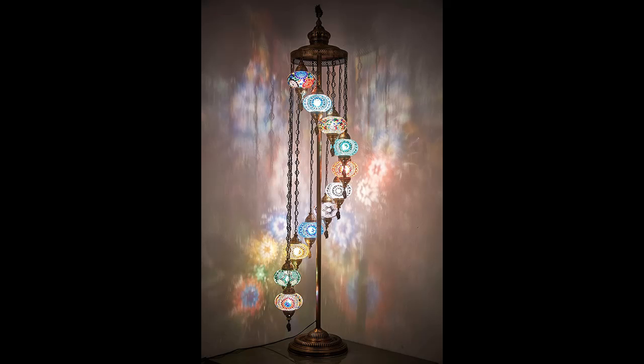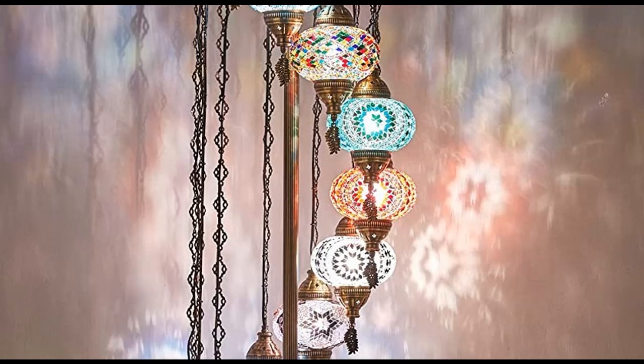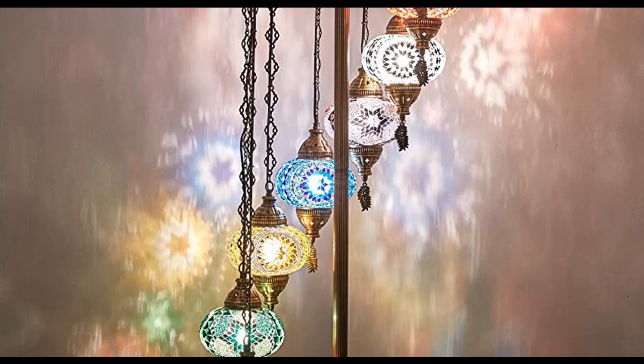Turkish-Moroccan Mosaic Floor Lamp. 100% handmade in Turkey. No expert installation or setup — plug in within minutes. Antique brass color metal body. Decorated chains with an on/off switch. Colorful handmade shades made with hand-cut glass mosaics and glass beads.